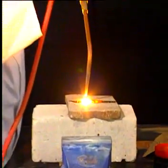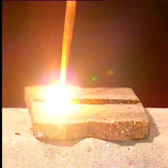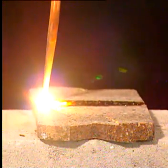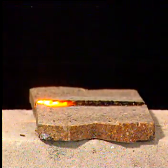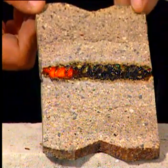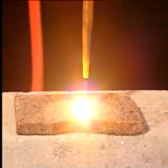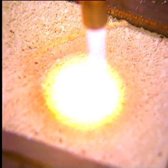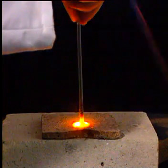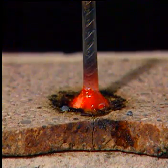Ceramics can also be welded together. This may have application in restoring large broken ceramic artefacts or in modifying or mending damaged ceramic pipes. This weld is used for sealing and is strong under compression, but not tension. It is also possible to weld steel to ceramic — a hole is initially melted in the ceramic, and a portion of the steel is then also melted as it is placed into the melted ceramic. This technique may be valuable in the building industry.